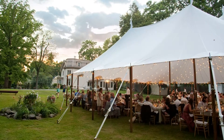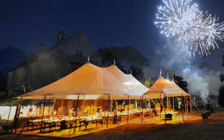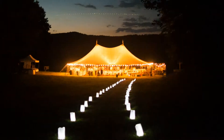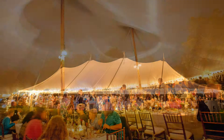Tidewater Tents offers the beauty, elegance, design and strength that is necessary to turn any setting into the ultimate destination. Whether along the coast, on a vineyard or in the beauty of your own backyard, Tidewater Tents are certain to provide the perfect backdrop for the time of your life.